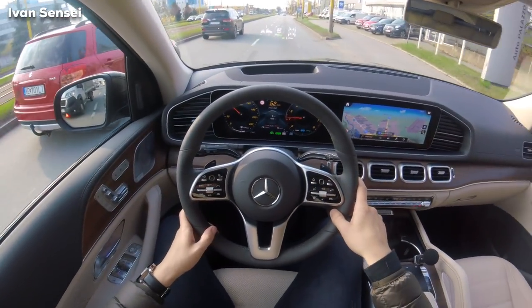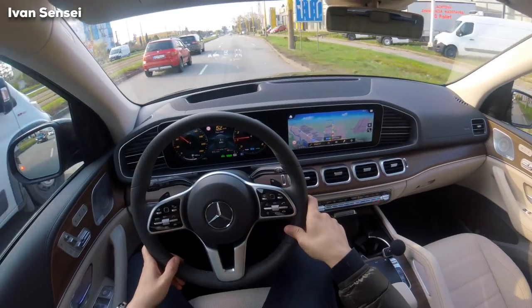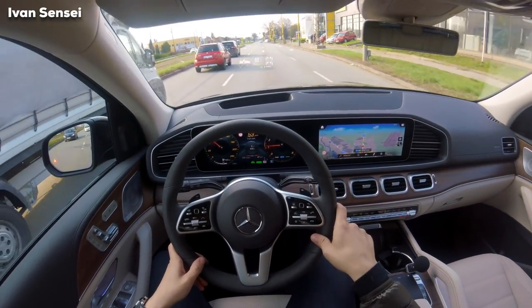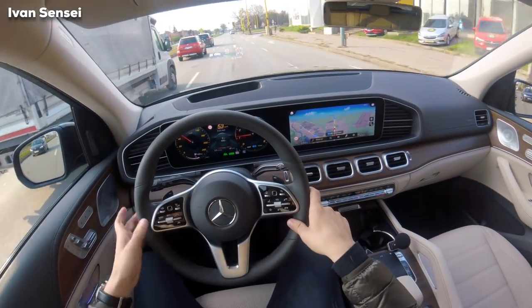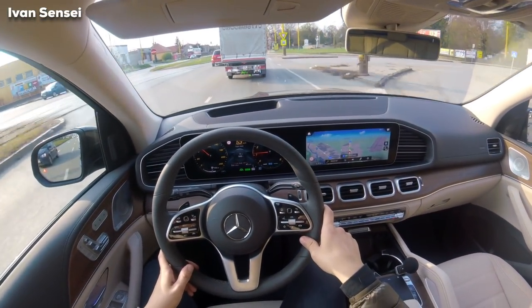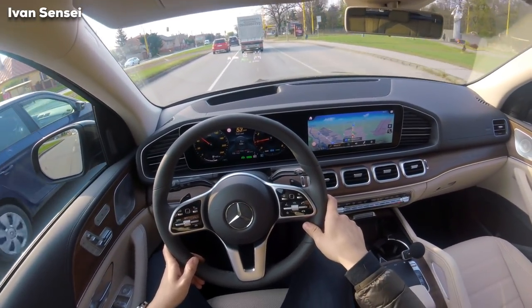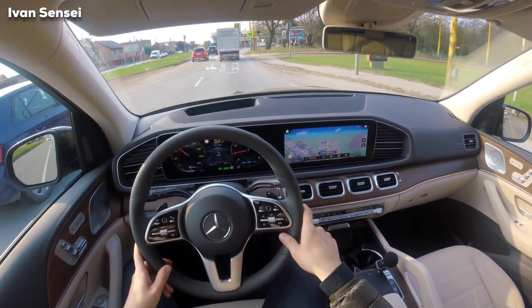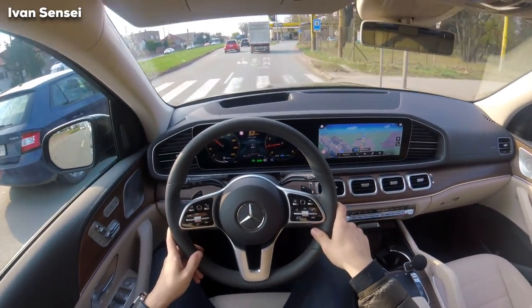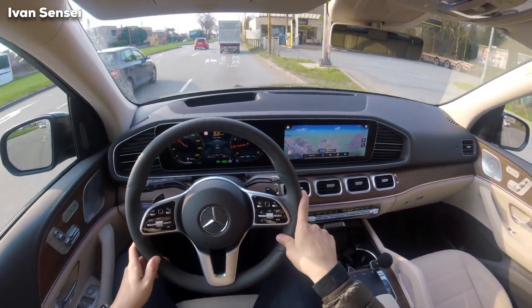Some cars are nervous because I'm going 100% correctly on the speed limit, which as you can see not many people do here. Here is also 50 — the car is keeping that. I put it on 53 so I'm doing the actual GPS 50.